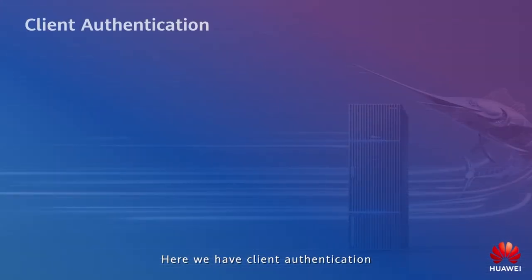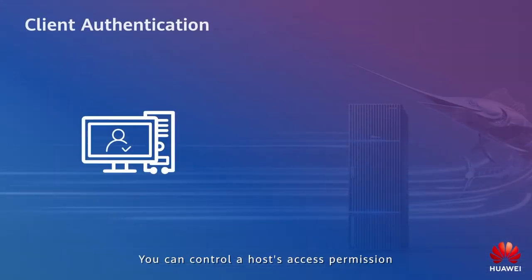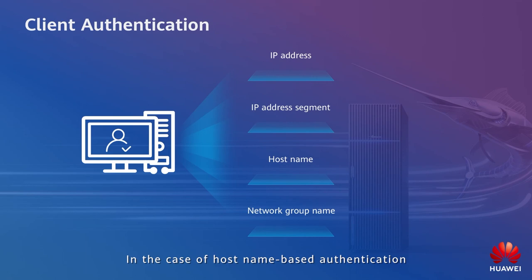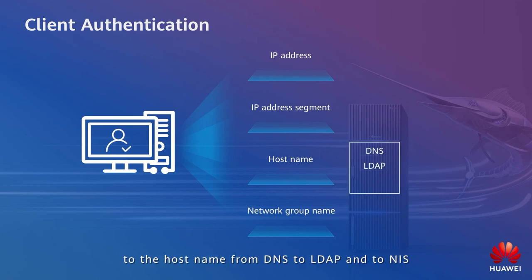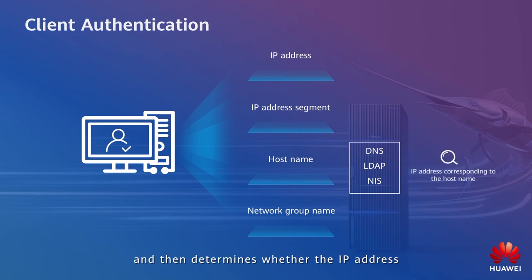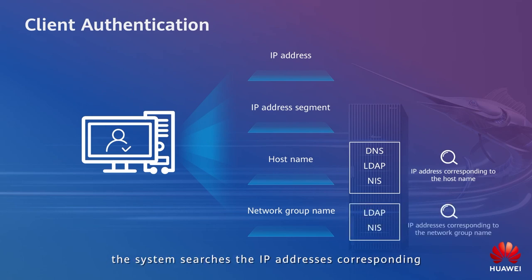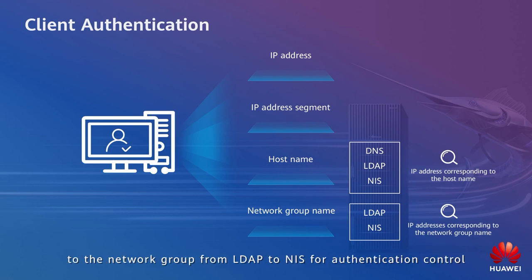For client authentication, you can control a host's access permission to the NFS share by specifying an IP address, IP address segment, host name, or network group name. In the case of host name-based authentication, the system searches the IP address corresponding to the host name from DNS to LDAP and to NIS, and then determines whether the IP address is permitted to access the NFS share. In the case of network group-based authentication, the system searches the IP address corresponding to the network group from LDAP to NIS for authentication control.